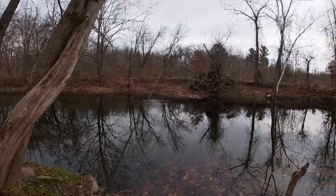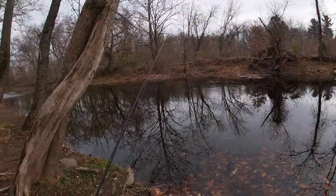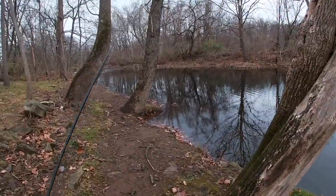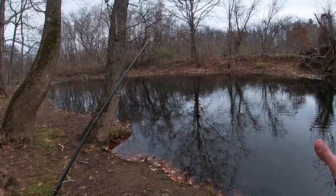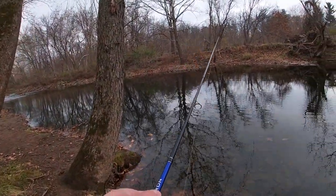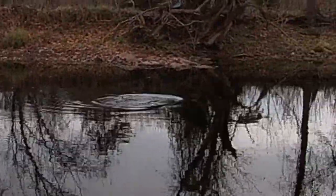All righty, day number three out here for one video. Obviously I did get skunked the last two times I came here. Today we are hoping to get a little vengeance. Did get a little rain last night so the water is up — hopefully we're gonna catch some trout today.